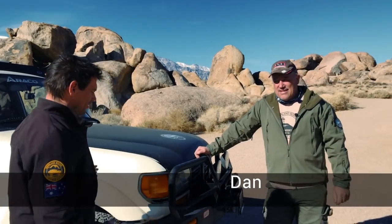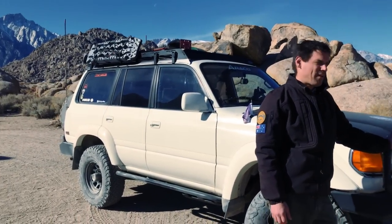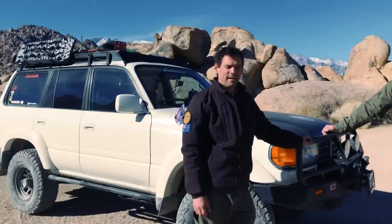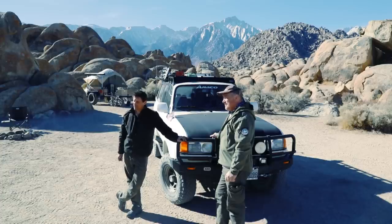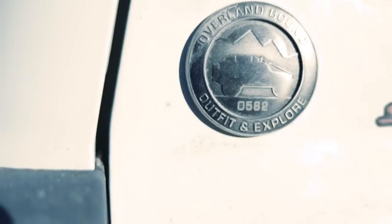I'm super excited today — we finally get to look at Dan's FJ80. We've been hanging out here in Alabama Hills, it's been just an absolute fantastic couple of days. The weather's been perfect and you guys can see we're in this epic environment. We're gonna spend a little time with Dan — you are Overland Bound member 582.